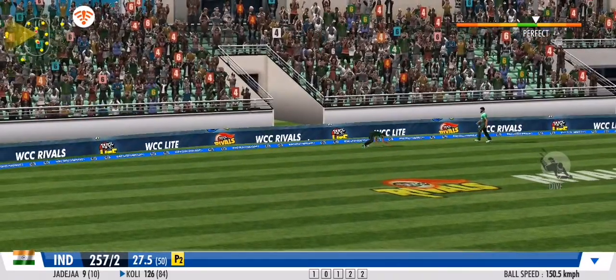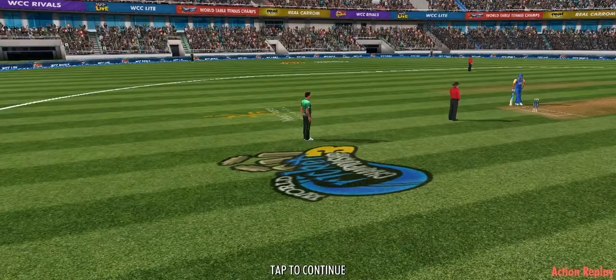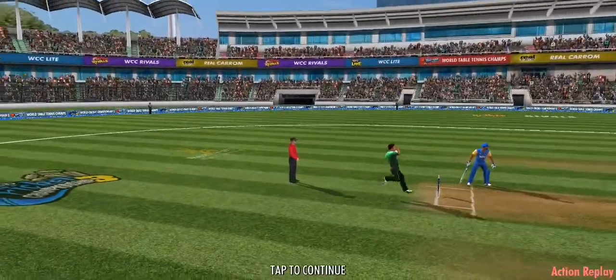That was an effort in vain. He fails to stop the ball within the boundary ropes. It's sayonara with that delivery — four off the last ball. A fine over from the batting team, that is.